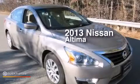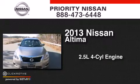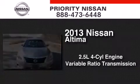This is a 2013 Nissan Altima. It has a 2.5 liter four-cylinder engine and a variable ratio transmission.